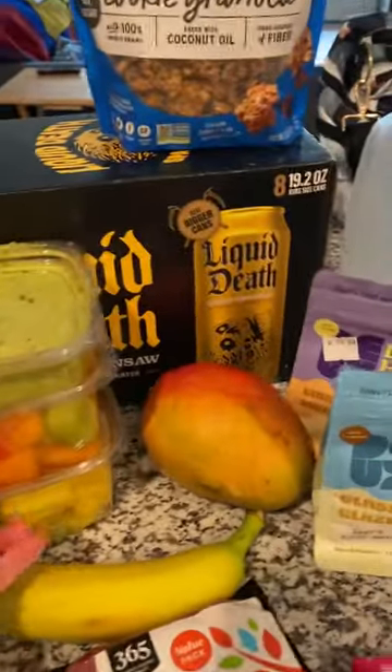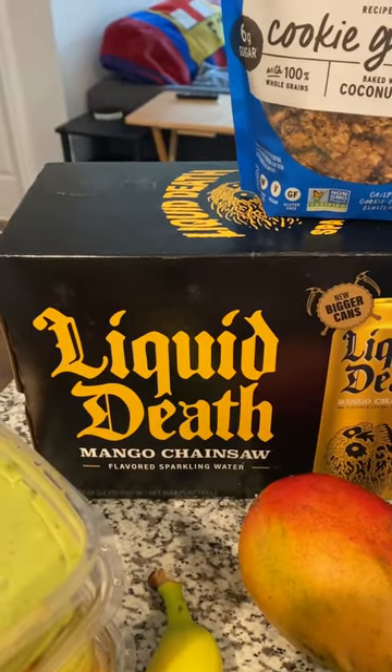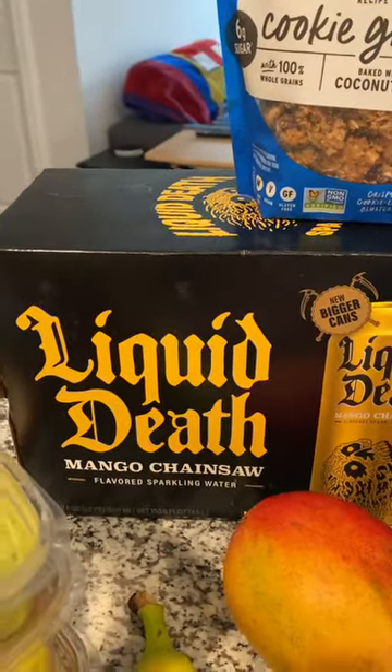Got some more Liquid Death up in here. This brand is amazing. If you like sparkling water, you gotta try Liquid Death. This is new — it's Mango Chainsaw.